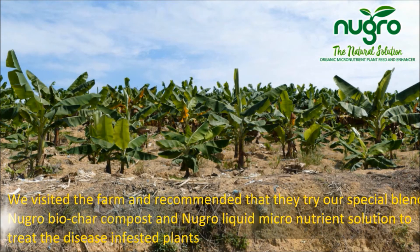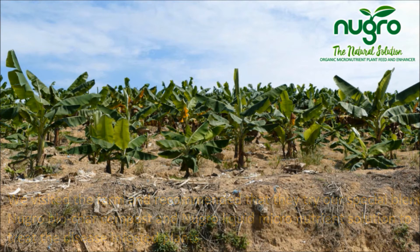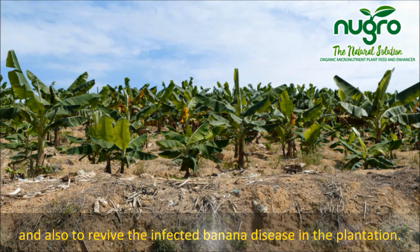We visited the farm and recommended that they try our special blend New Grow Biochar compost and New Grow liquid micronutrients, to treat the disease-infested plants and also to revive the infected banana plants in the plantation.